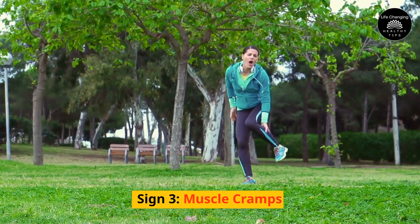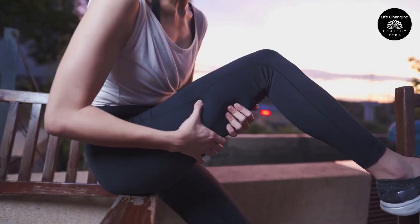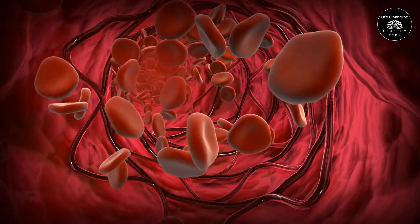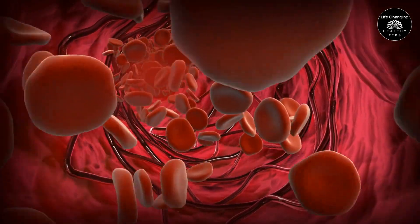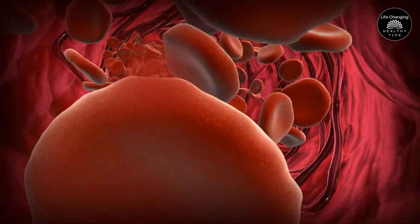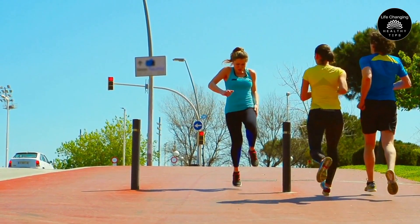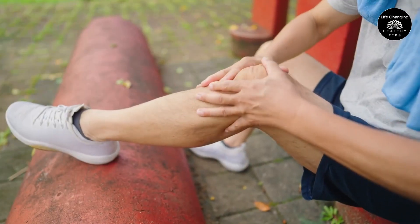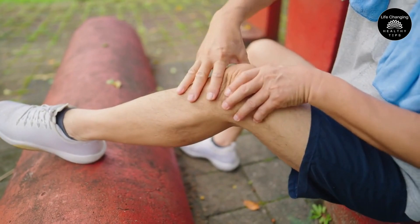Sign 3 – Muscle Cramps. Have you ever experienced a sudden, painful muscle cramp in your legs or feet? If so, you may be suffering from poor circulation. Muscle exhaustion and cramping can occur when blood supply to the muscles is inadequate. This occurs most frequently during strenuous physical activity, but it can also occur while at rest.